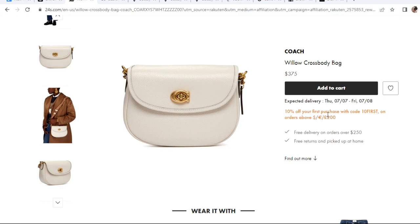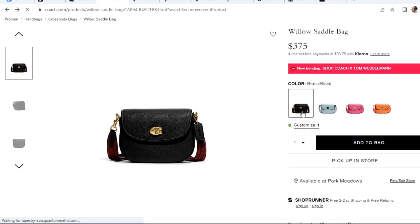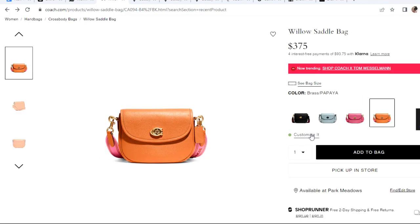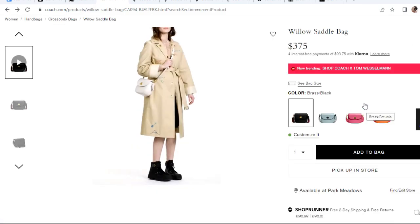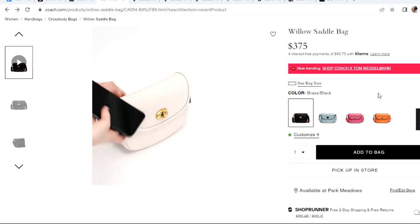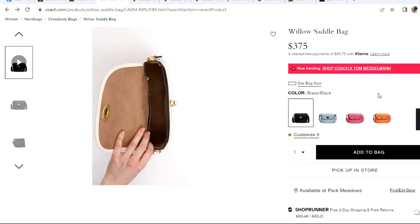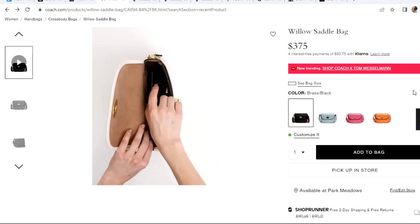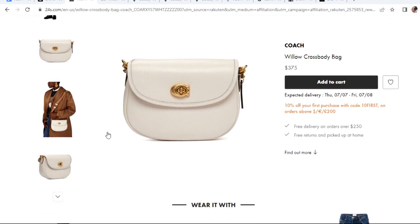If you are new you can get 10% off from 24S. On the Coach website it's called the Willow Saddlebag and it comes in four different colors — they don't have white, but they have black, blue, pink, and orange. The price is the same as 24S. There's a back pocket and it's fairly roomy, making it a great everyday crossbody bag if you want to carry just essentials. I feel like this one is very classic Coach and very pretty — I see myself wearing it a lot. Let me know what you guys think.